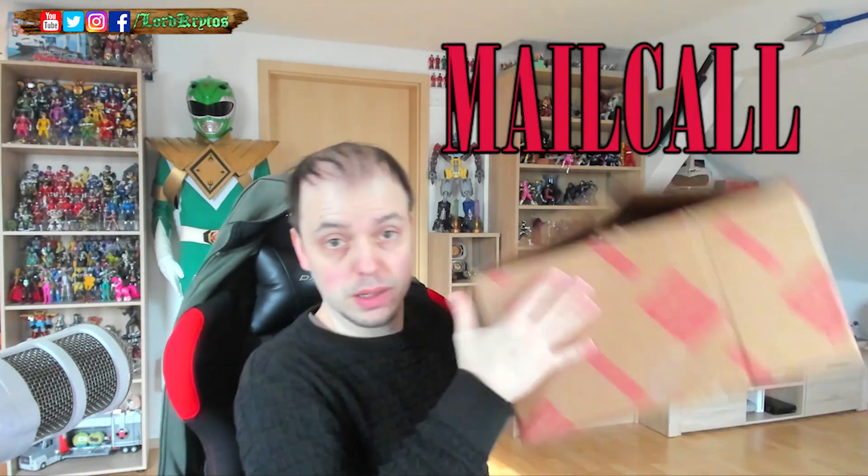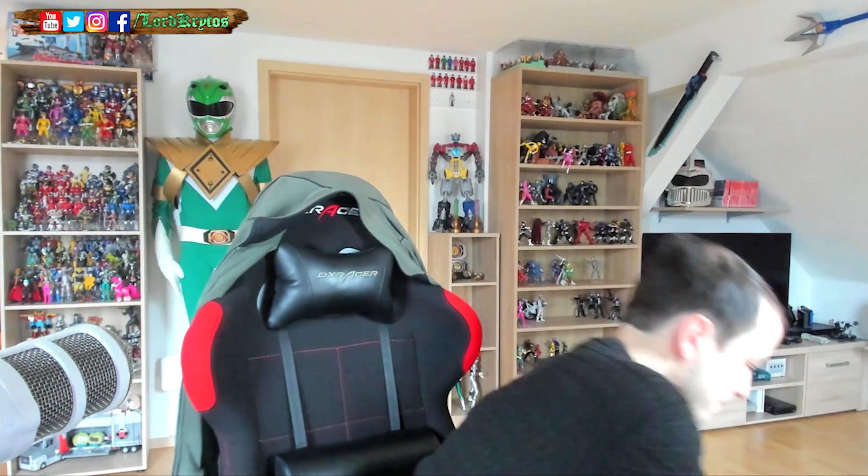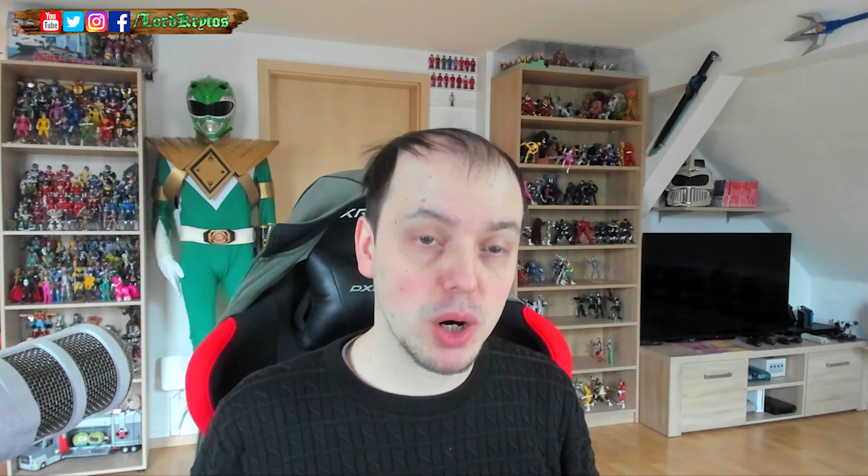Hi, Critus here with a mail call. I got this big box from Big Bad Toy Store. I took everything out already because it always makes too much noise when I dig around in the box. Bubble wrapped nicely as always. Big Bad Toy Store as I said. I got a sticker, which is cool.